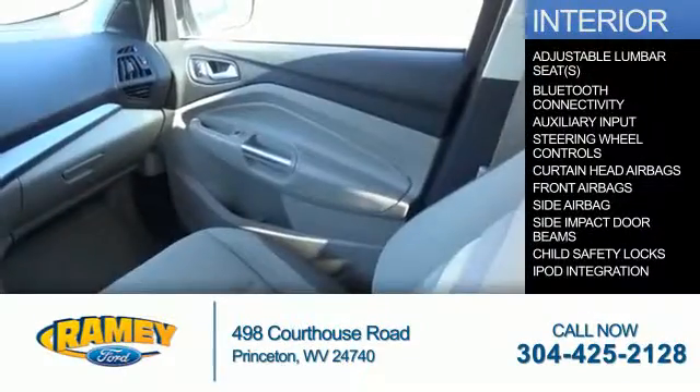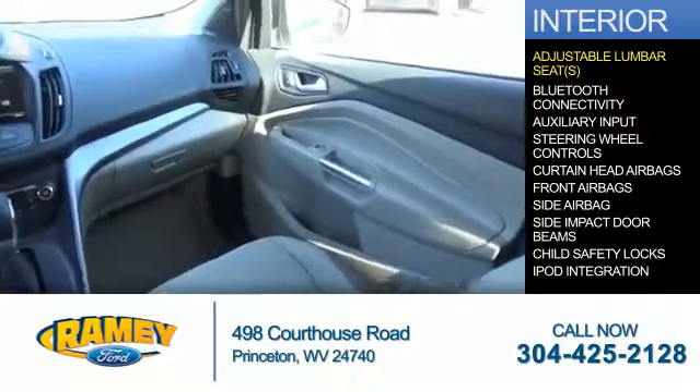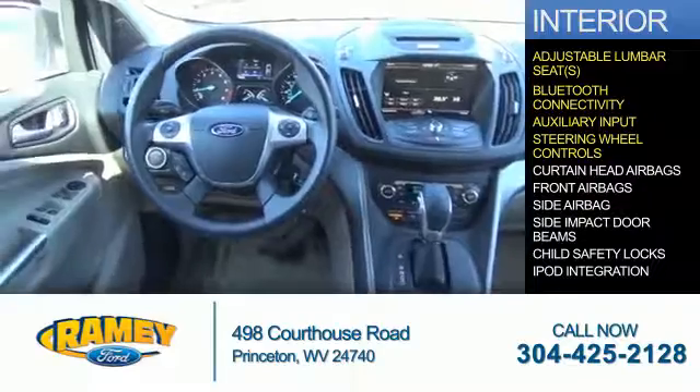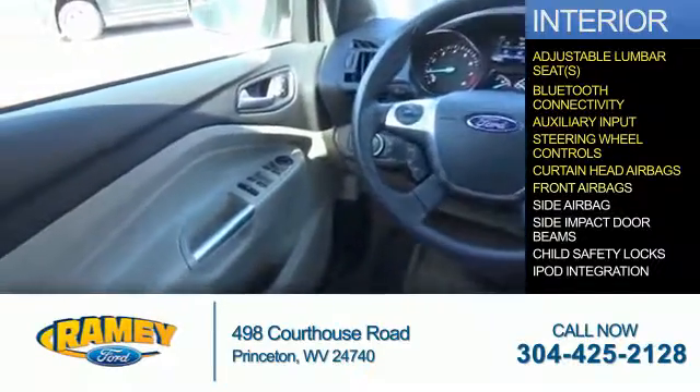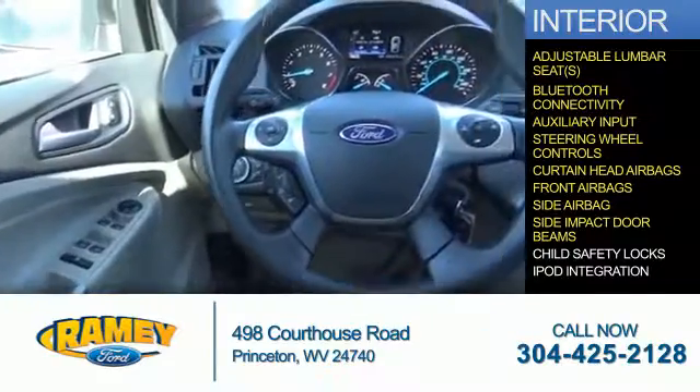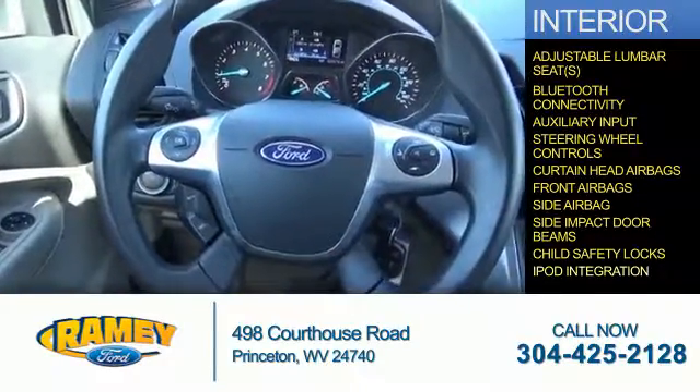Inside, you'll find adjustable lumbar seats, Bluetooth connectivity, an auxiliary input, steering wheel controls, curtain head airbags, front airbags, side airbags, side impact door beams, child safety locks, and iPod integration.